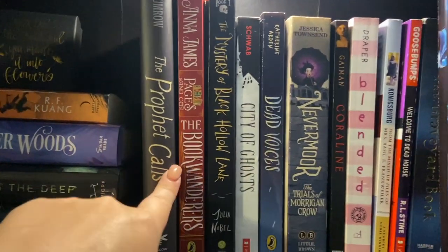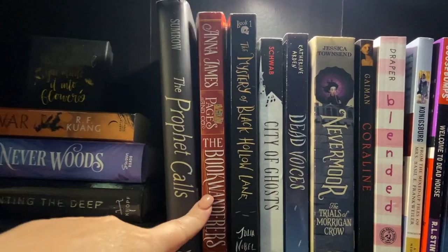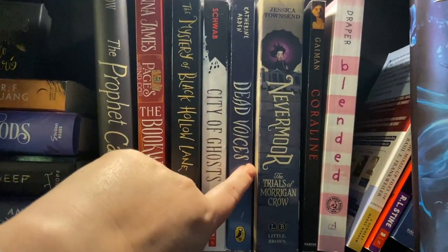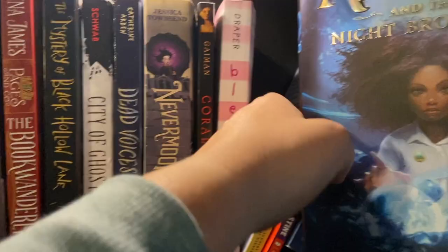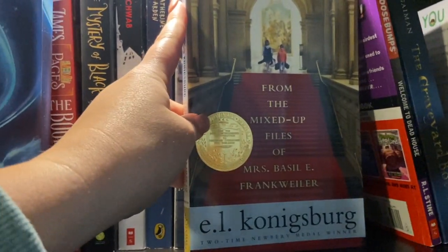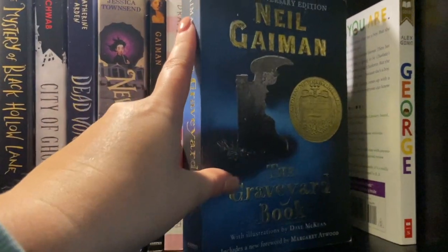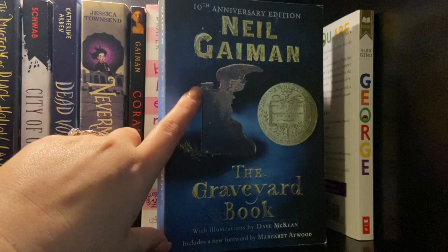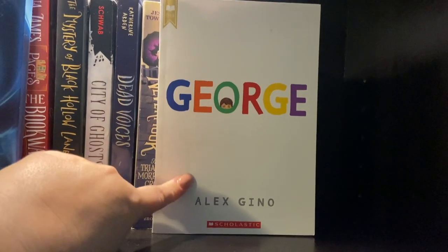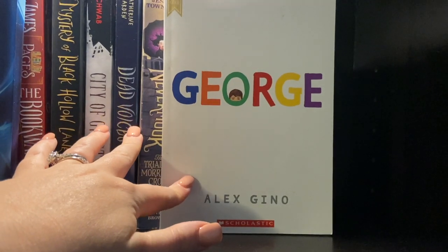Then I go into my middle grade. So here's the middle grade that was on the wrong shelf — I have The Book Wanderers; I just put a vlog out reading about it, go check it out, I loved this book. Mystery of Black Hollow Lane, City of Ghosts which was also included in that reading vlog, Dead Voices, Nevermoor, Coraline, Blended — 100% go read this book, it is so good, it reminds me a lot of The Hate U Give. And I have one of my childhood favorites, which is From the Mixed-Up Files of Mrs. Basil E. Frankweiler, a Goosebumps book, The Graveyard Book by Neil Gaiman — I love this book, if you're looking for a Halloween-y spooky read but nothing too scary, I recommend this one. And George by Alex Gino — if you're looking for a book that touches on transgender identity in middle grade or elementary grades, I highly recommend this book.